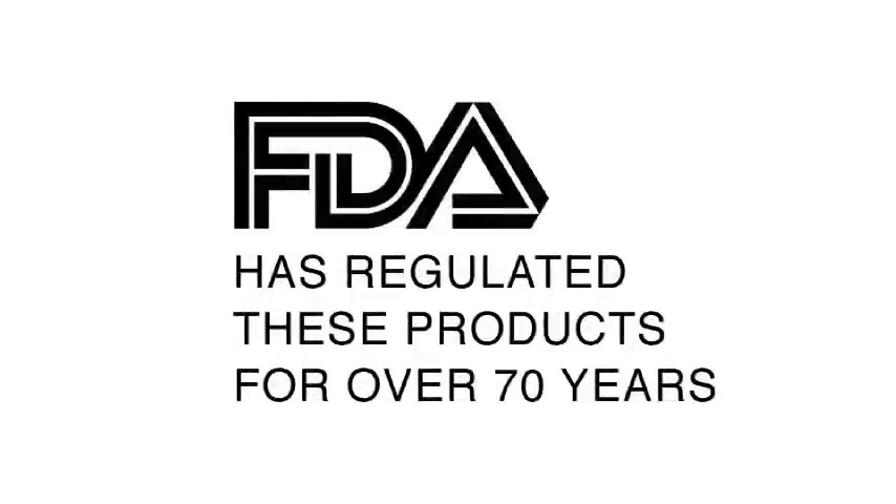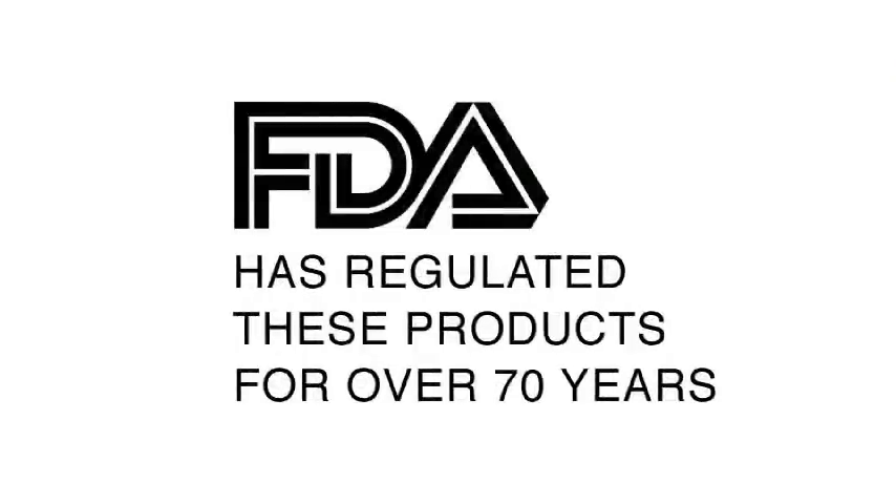As a scientist and a mother, I understand the confusion that parents face. There are a lot of concerns that parents do and should have about the safety of their children. In terms of personal care products and cosmetics, parents need to know that FDA has regulated these products for over 70 years and that safety is the cornerstone of the cosmetic industry.